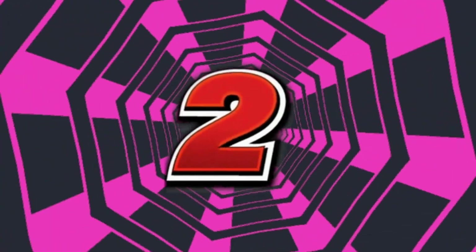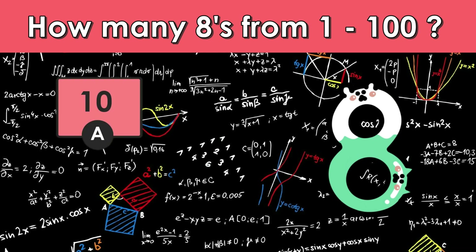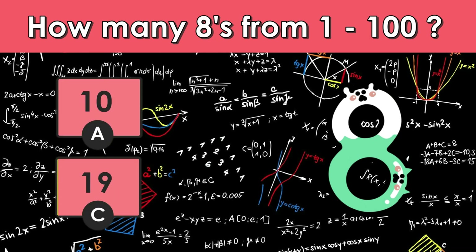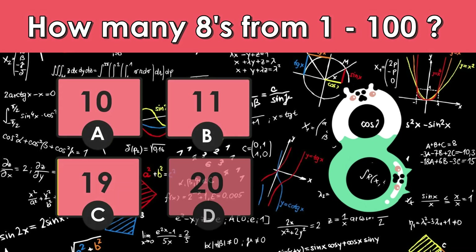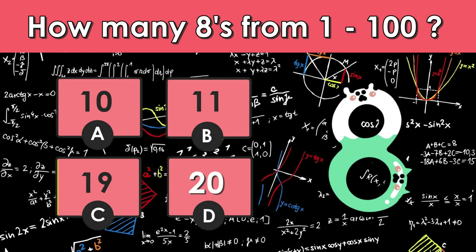Three, two, one, go! Number one: if you count from one to 100, how many eights will you pass on the way? A) 10, B) 11, C) 19, D) 20. The correct answer is D — 20.